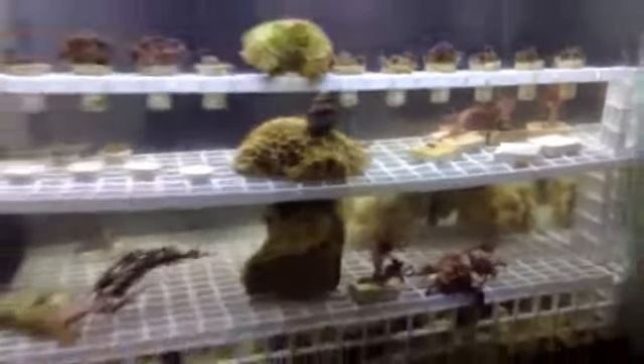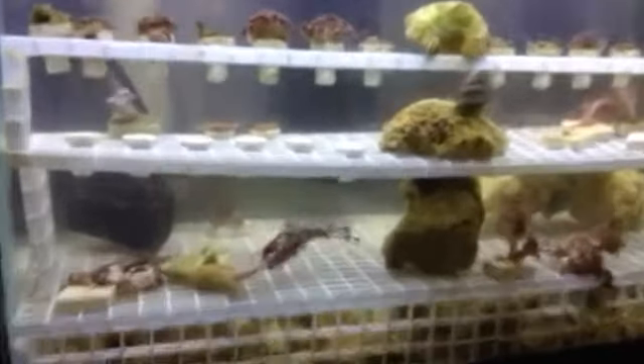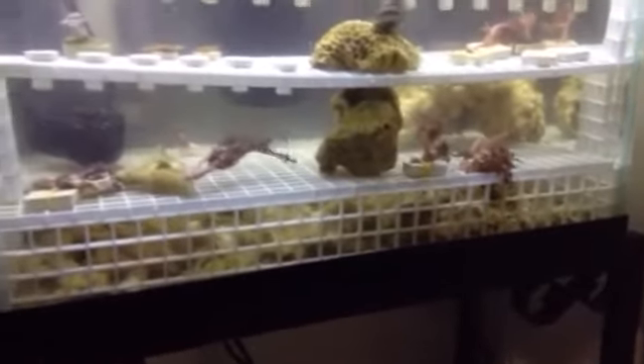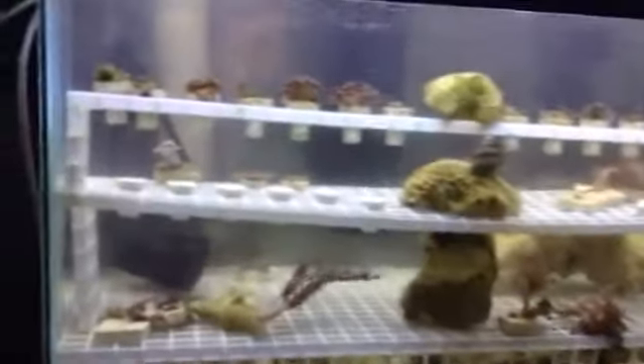It worked very well. You're probably thinking that a lot of my corals don't look too happy, and that's because I just finished my Chemiclean treatment, took out all the egg crate, scrubbed everything down. The Chemiclean really just kind of loosened all that stuff up and made it easier to remove.